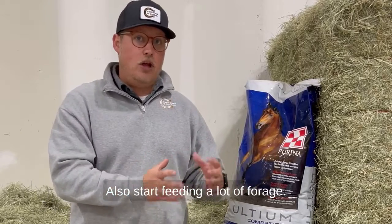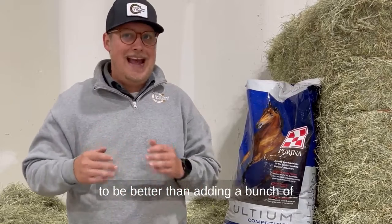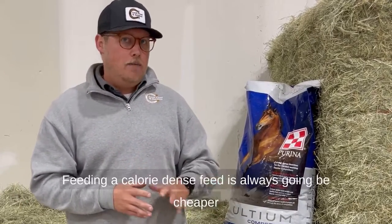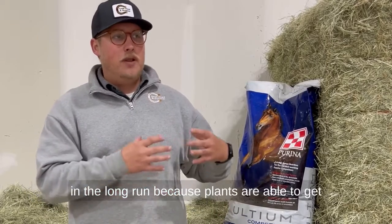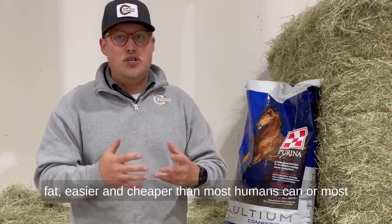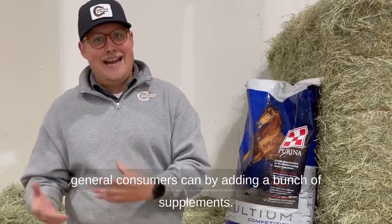Also start feeding a lot of forage, but feeding a calorie dense feed is going to be better than adding a bunch of supplements to a low calorie feed. Feeding a calorie dense feed is always going to be cheaper in the long run because plants are able to get fat easier and cheaper than most general consumers can by adding a bunch of supplements.